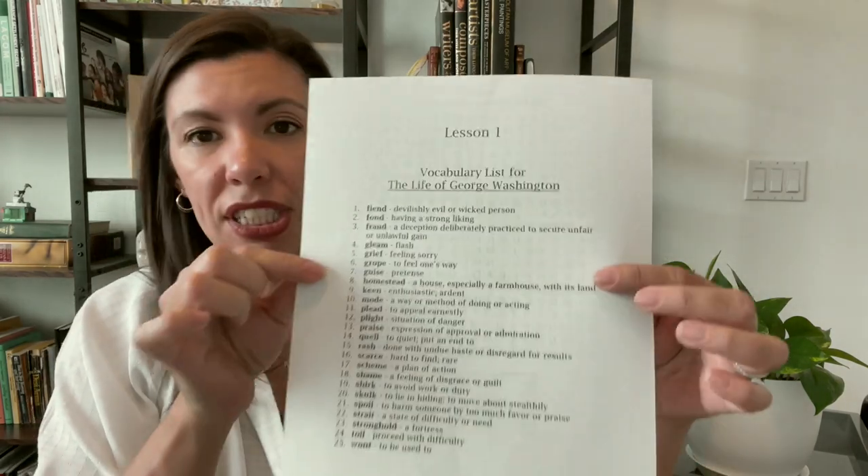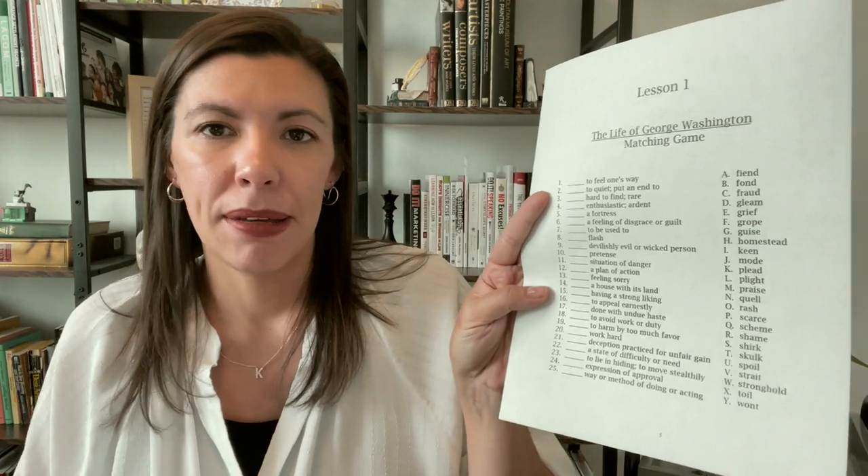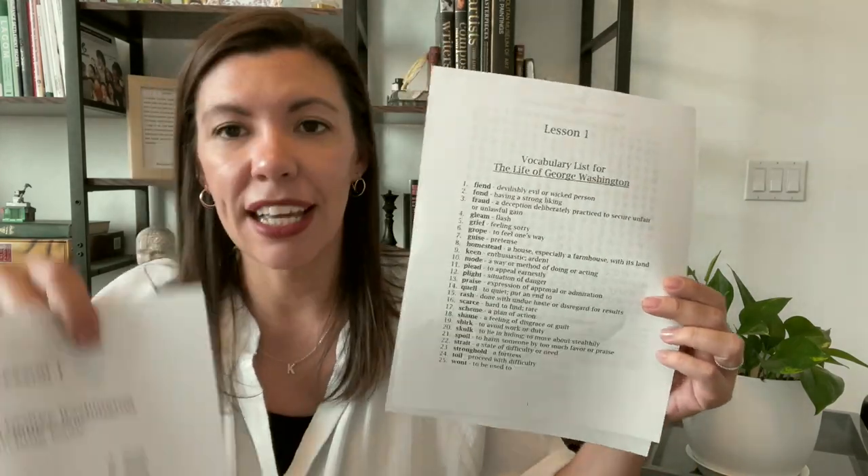On the RC website there are also worksheets: a list with words and definitions, a crossword puzzle, a word search, and a matching exercise with definitions on one side and words on the other. To switch it up from drilling, one day they can work on the crossword or word search. Towards the end, when they say they've got all the words down, you can give them the matching sheet as a self-correcting test to see what they still need to work on.